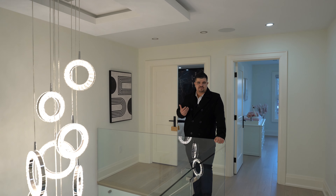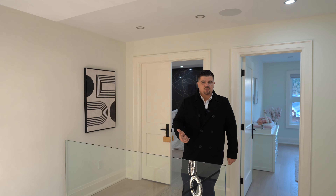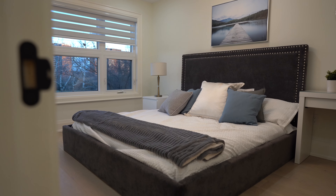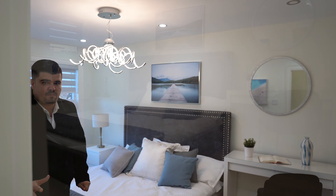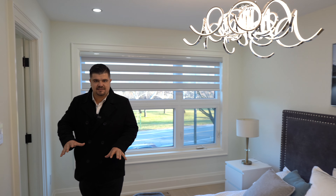As we head upstairs, you'll notice the home has four lovely bedrooms, each equipped with their own ensuite as well as a closet with custom built-ins — basically the perfect oasis for you and your family. The first bedroom is right off the front of the house. While all bedrooms do have their own bathroom, two of them share a Jack and Jill ensuite. This first one has its own private bath.